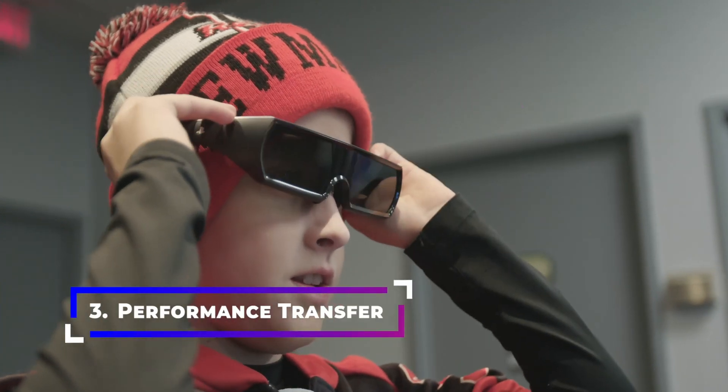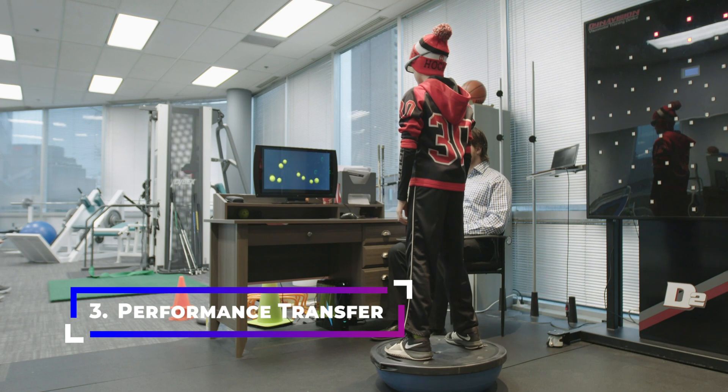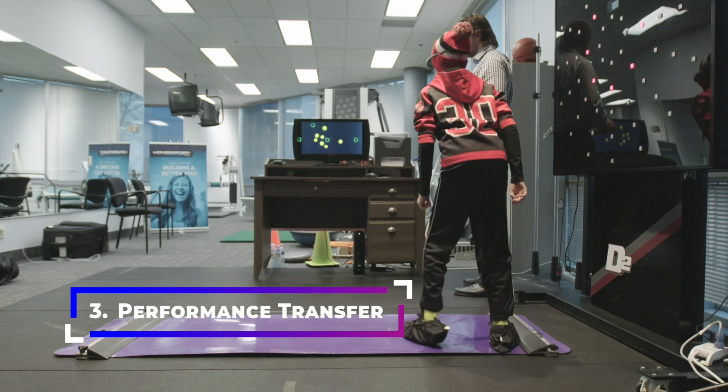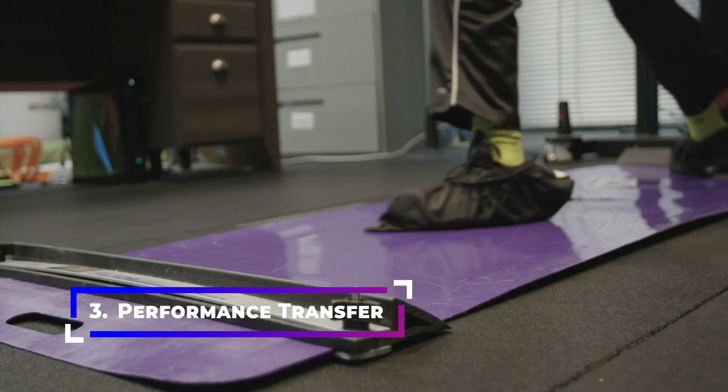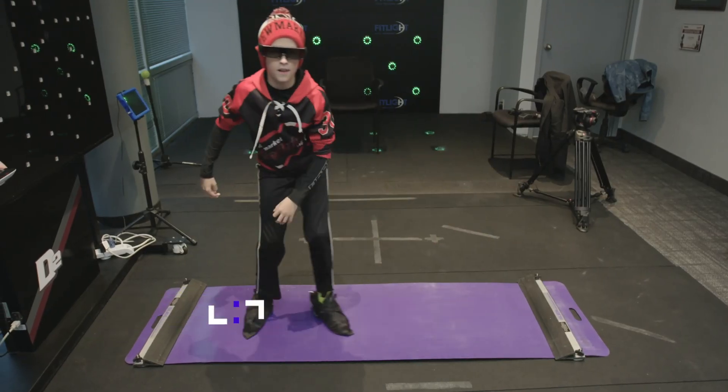Third, performance transfer. Because processing 3D requires a lot of neural firepower, it elicits high-level cognitive functions that integrate broader mental abilities like attention, situational awareness, and decision-making. This makes it an important ingredient in Neurotracker's ability to transfer training benefits to a broad range of performance benefits.